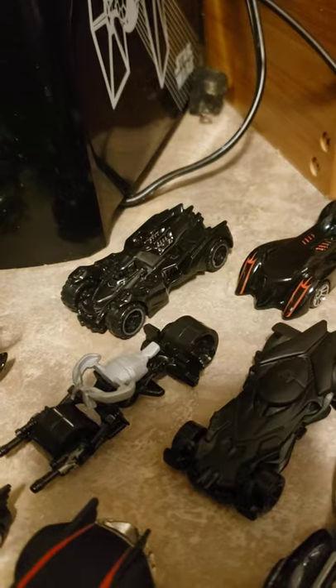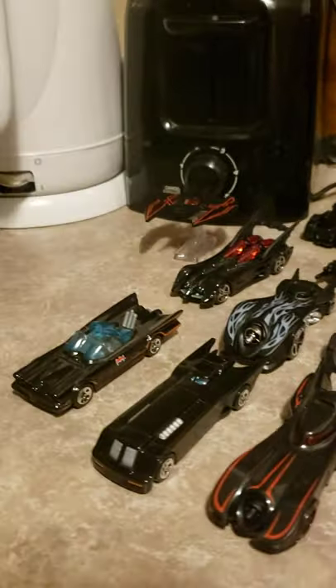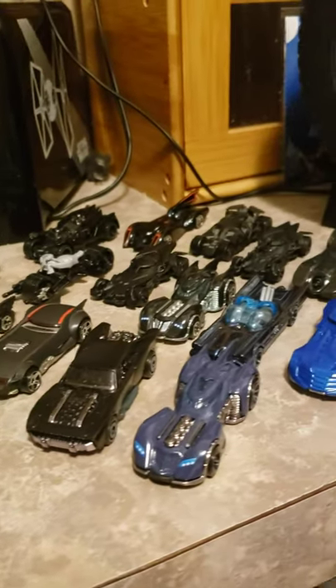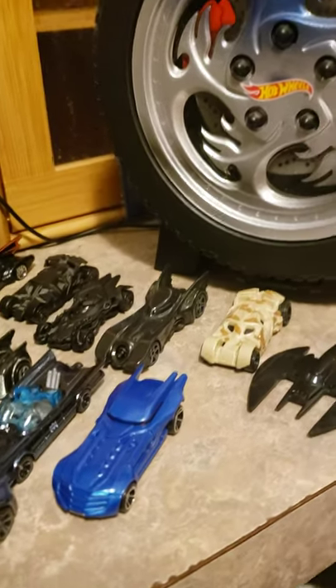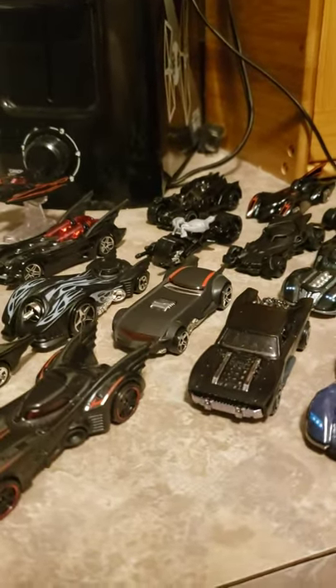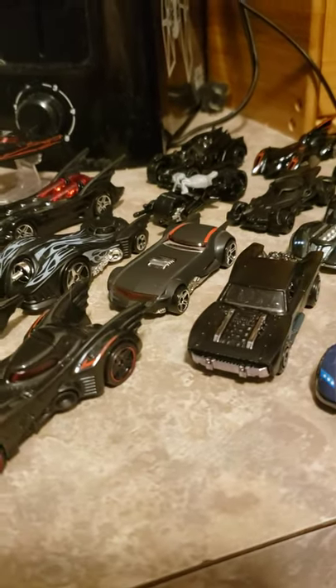I can't wait to see variants of this one — I know there have been a few out, and if I can ever get around to doing them I promise I'll make a video on them. But anyway, for all intents and purposes, these are my current working set of regular scale diecast Batmobiles. I do have others, but these are just what I have here. If you enjoy this kind of stuff, please like and subscribe. This is Fandom Vault signing off.